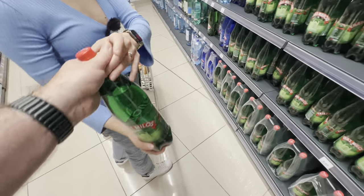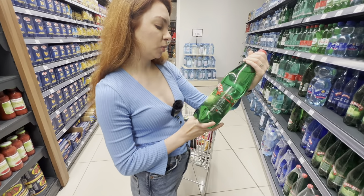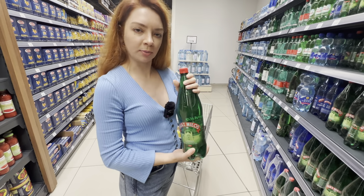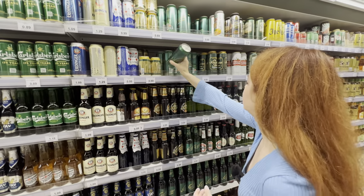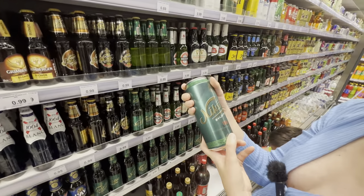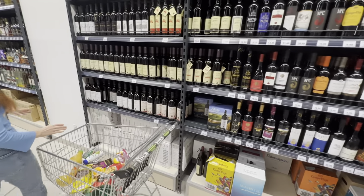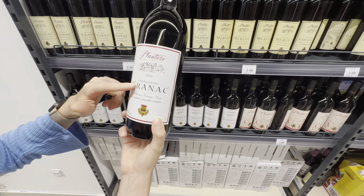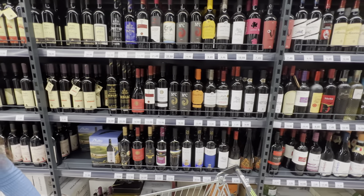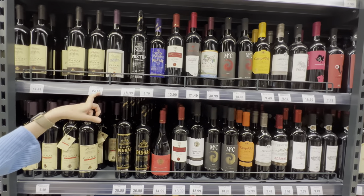Montenegro has really good tap water but we like something a bit fancier sometimes, so we buy this sparkling water — really good quality, just the right amount of carbonation. For beer, the cheapest local beer is 69 cents for a half-liter can. Wine ranges from around six to fourteen euros. There's a local wine from Montenegro for 2.59, and more expensive aged options like one in barique for 24.99.